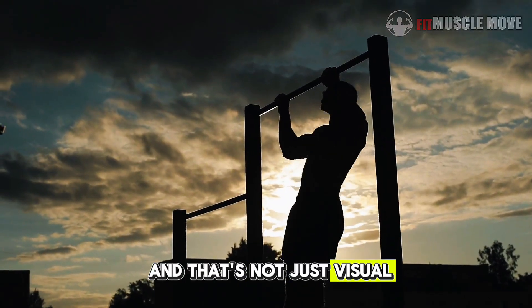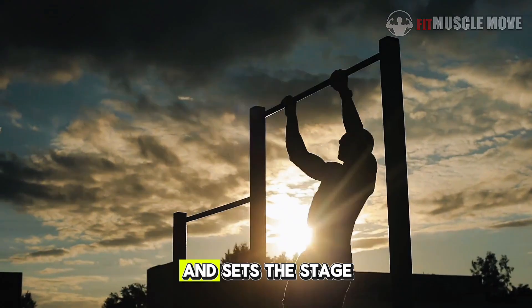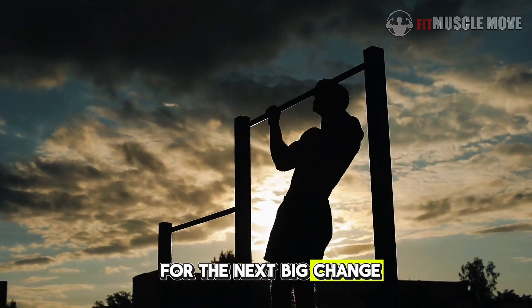And that's not just visual. That extra water increases nutrient delivery, improves recovery, and sets the stage for the next big change.